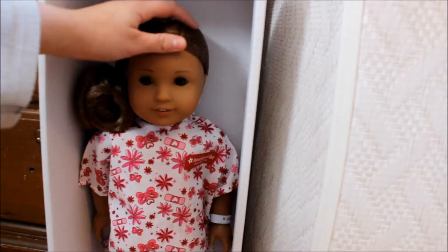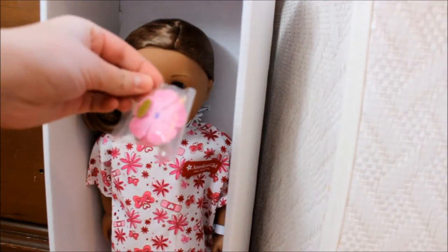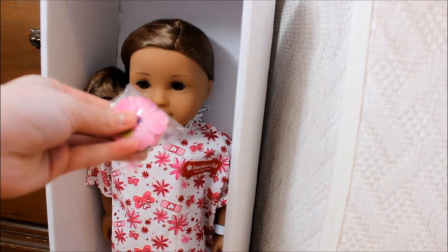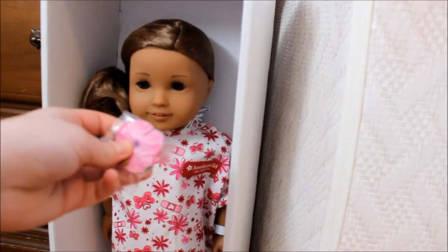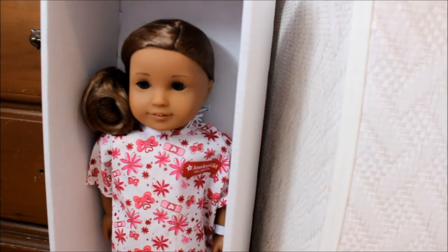My tripod won't stay up right now so hold on. Let's just get her out of the box — oh, they even sent a little clip that she originally came with in her meet outfit, which I did not receive since she was a used doll, so I'm really happy about that.